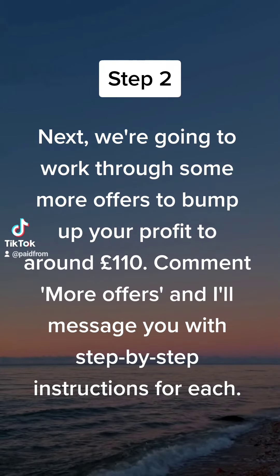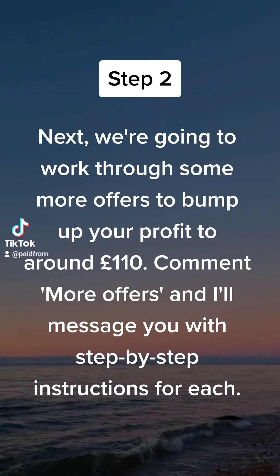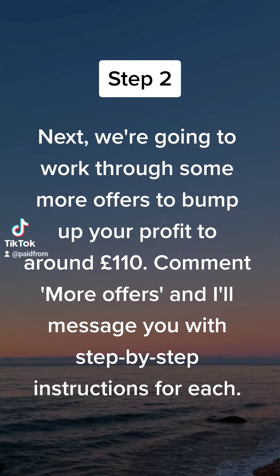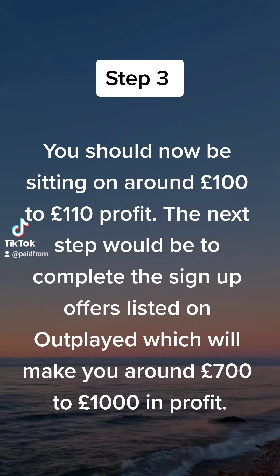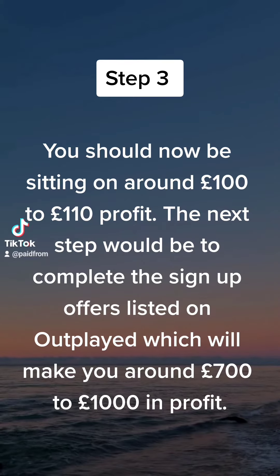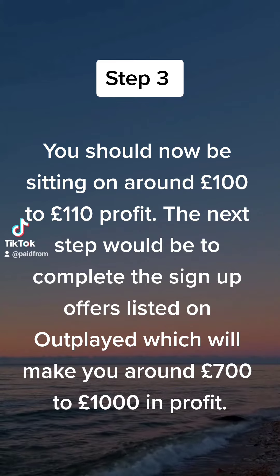Next, we're going to work through some more offers to bump up your profit to around £110. Comment 'more offers' and I'll message you with step-by-step instructions for each. You should now be sitting on around £100 to £110 profit. The next step would be to complete the sign-up offers listed on Outblade, which will make you around £700 to £1,000 in profit.